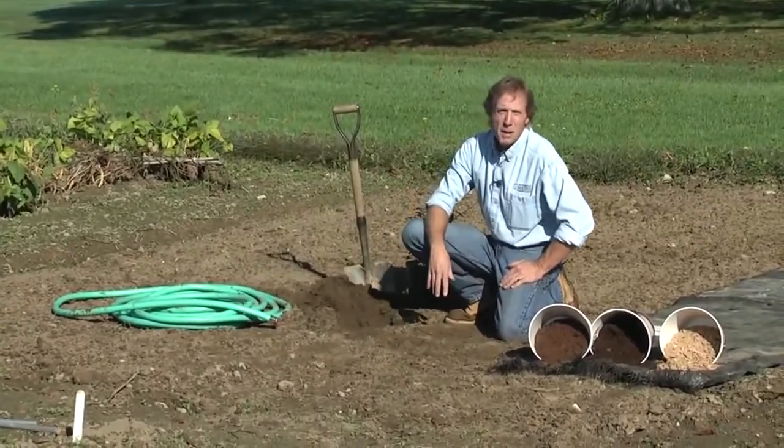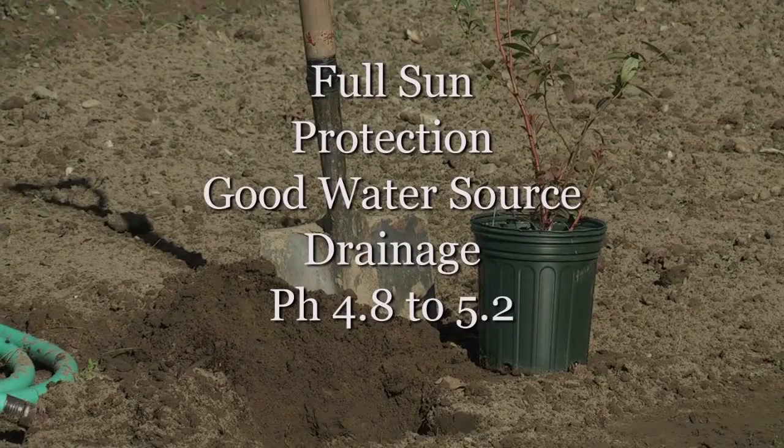So the primary things to remember are: full sunlight, protection against the wind, a good source of water, good drainage in your soil, and correct your pH to 4.8 to 5.2, and you'll be all set.